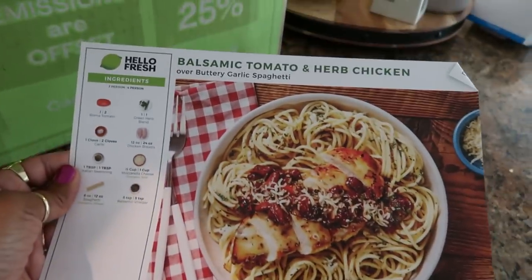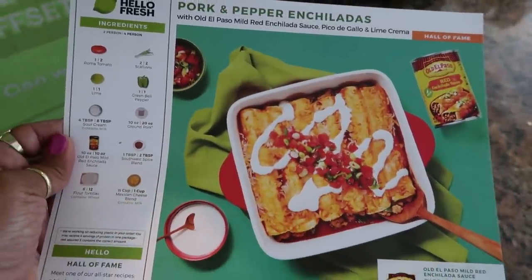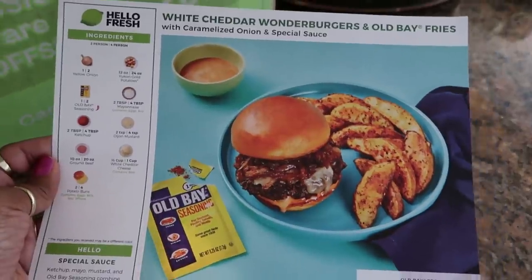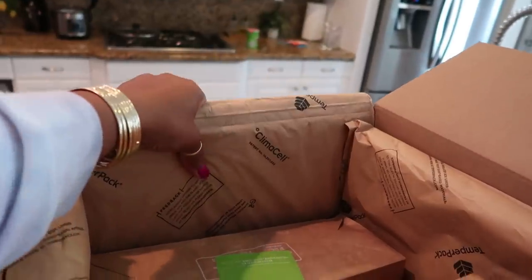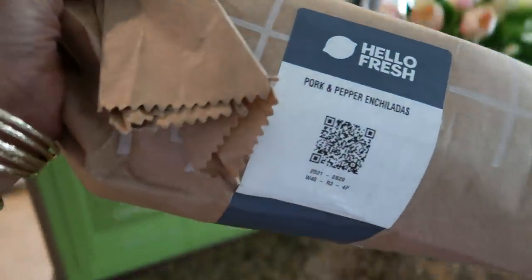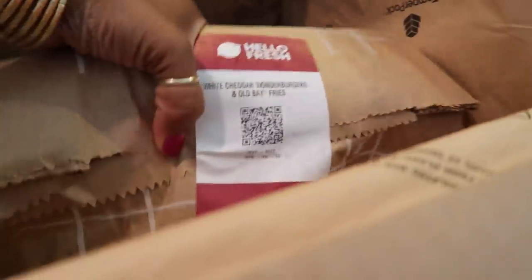Now in case you don't know what HelloFresh is, it is like a food subscription box that you can order and get pre-measured ingredients delivered right to your door. They sent three different meals that are amazing. Every meal that I have made from them is just amazing. I opened up the box and it comes packaged where everything is nice and fresh, everything is separated in these bags.